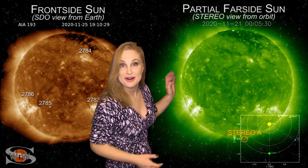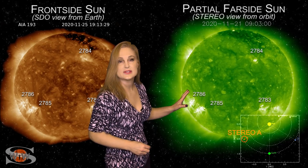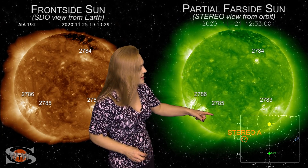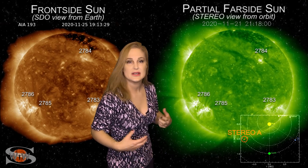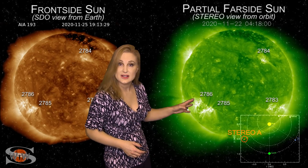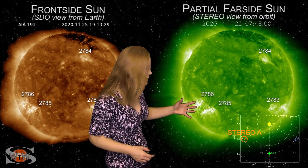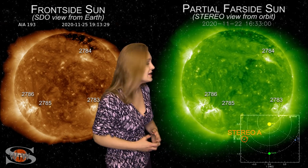It's hard to know where to look anymore, and this is just the front side sun. As we take a look at our far-side sun via Stereo-A, we're looking at the sun from the side. You can see regions 2783 and 2784 as they rotate off of the sun's west limb in Stereo's view, and regions 2785 and 86 basically in the middle of Stereo's view. Look how massive that cluster is — they have been firing off solar storms like crazy.